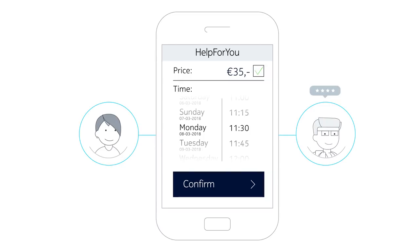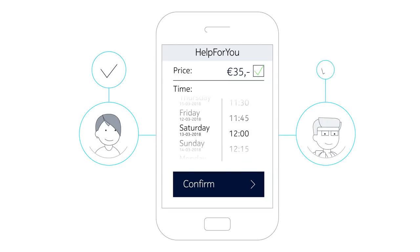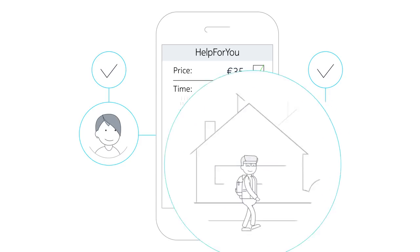Finally, the helper and Kathy agree on a price and time to complete the job. Fast, easy, and convenient, isn't it?